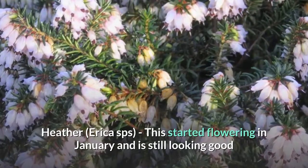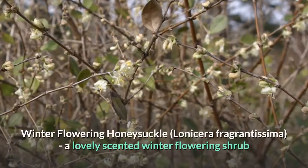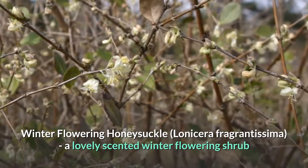Heather, Erica species. This started flowering in January and is still looking good. Winter flowering honeysuckle, Lonicera fragrantissima — a lovely scented winter flowering shrub.